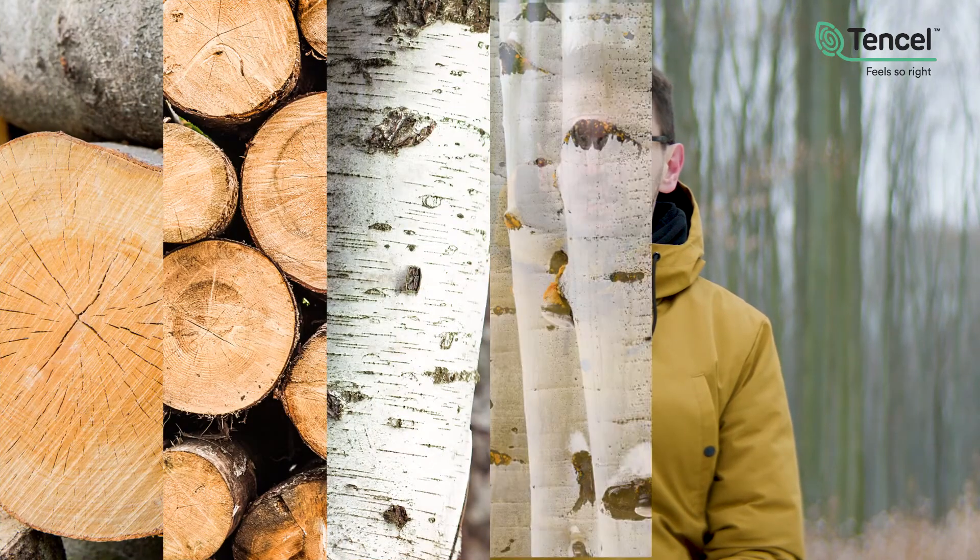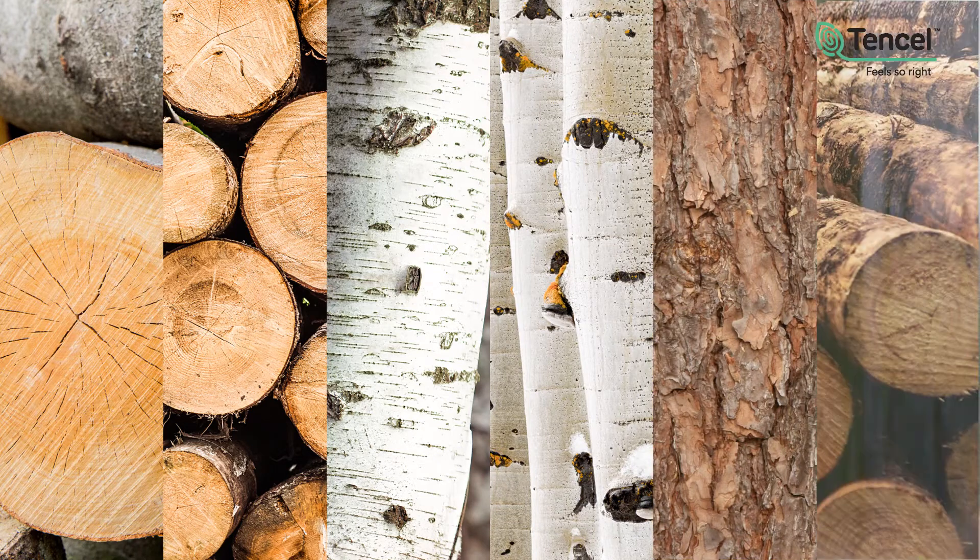We are sourcing wood from semi-natural forests in Europe and in the USA also to a large extent from semi-natural forests. The trees which grow there are typical regional species such as beech, spruce, birch, aspen, southern pine, and even maple.